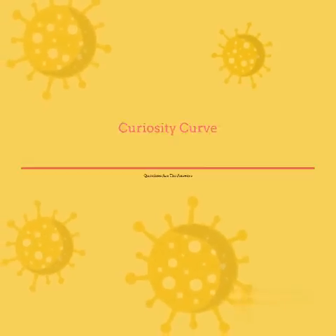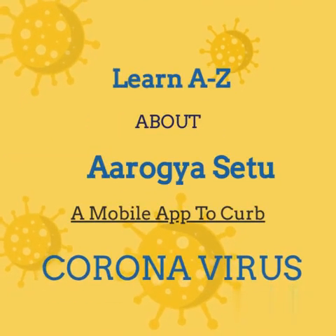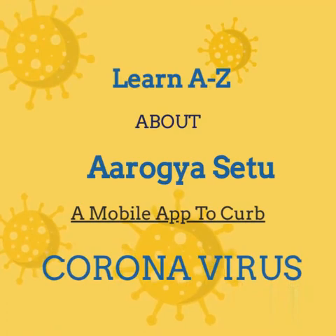Hello. Welcome to Curiosity Curve. Let's know something new today. Learn A to Z about Arogya Setu, a mobile app to curb coronavirus.